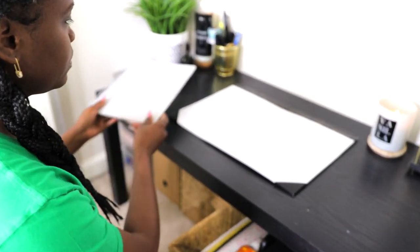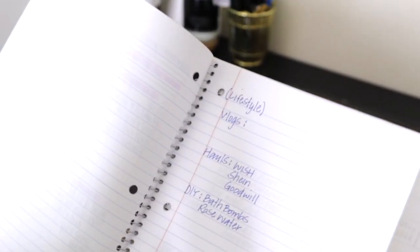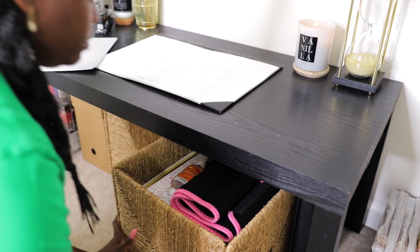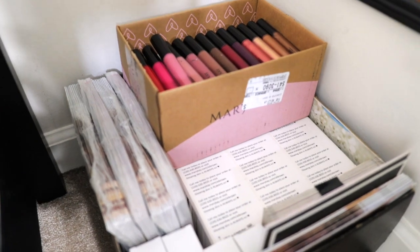I have some additional space underneath the table that I use for storage. These bins are from IKEA and they're the perfect spot to store any files, notebooks, or whatever you want to hang on to but want to keep out of plain sight. And over here is just some Mary Kay marketing and product.